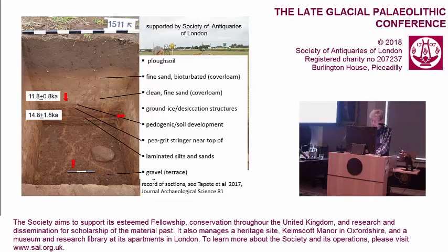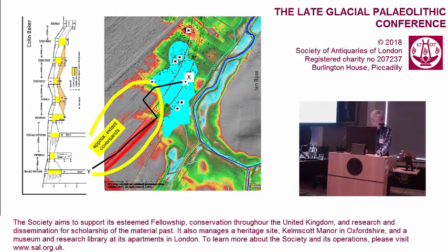Two OSL samples were analysed by Mark Bateman. Initial estimates suggested ages that were far too young, perhaps because of contamination by bioturbation. However, further examination of the scatter of single-grain OSL measurements indicates an age of around 15,000 years ago for the laminated sediments and 12,000 for the overlying cover loams. These results suggest there is an extensive land surface of the right sort of age for Late Upper Palaeolithic activity buried below the cover sands. We've not yet been successful in locating artefacts, but we've only test-pitted 0.0015% of that deposit.